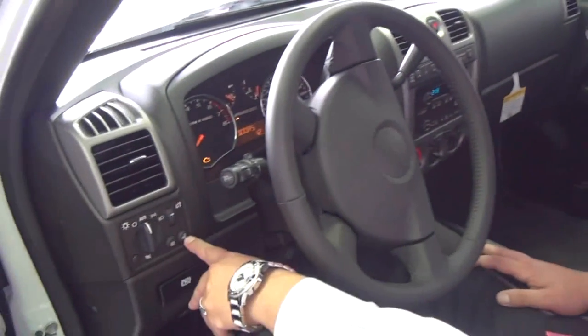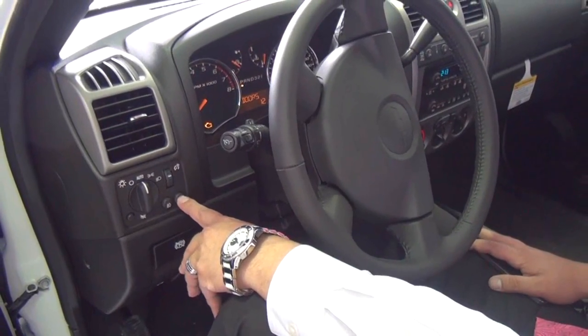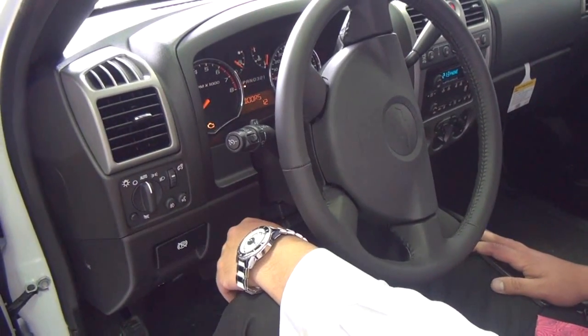The first step we're going to do is click on this little button right over here on the left-hand side of the steering wheel. Ready?